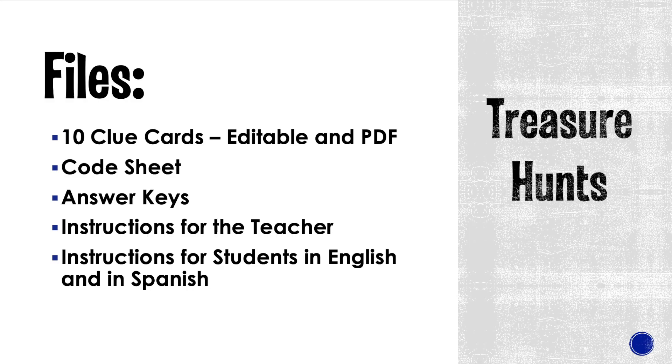When you download one of these you get 10 sets of clue cards, editable and PDF versions, a code sheet for the students, answer keys, instructions for you, and instructions for the students both in English and in Spanish depending on how much rigor they can handle.